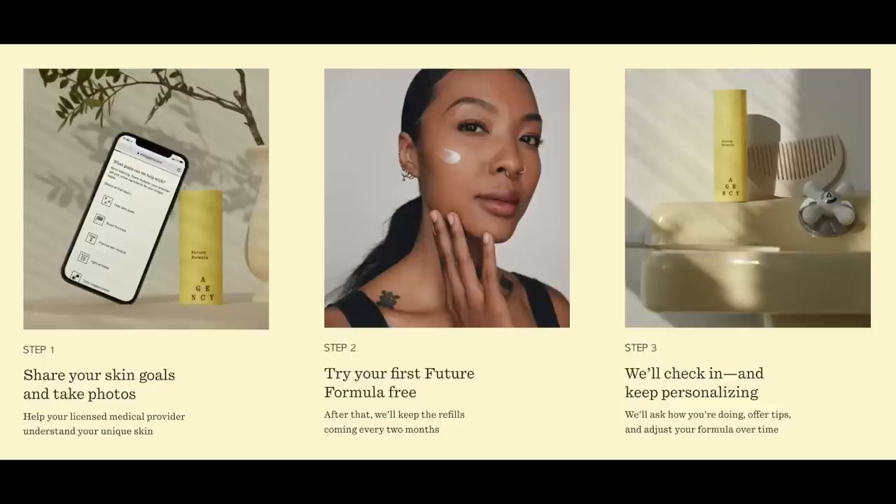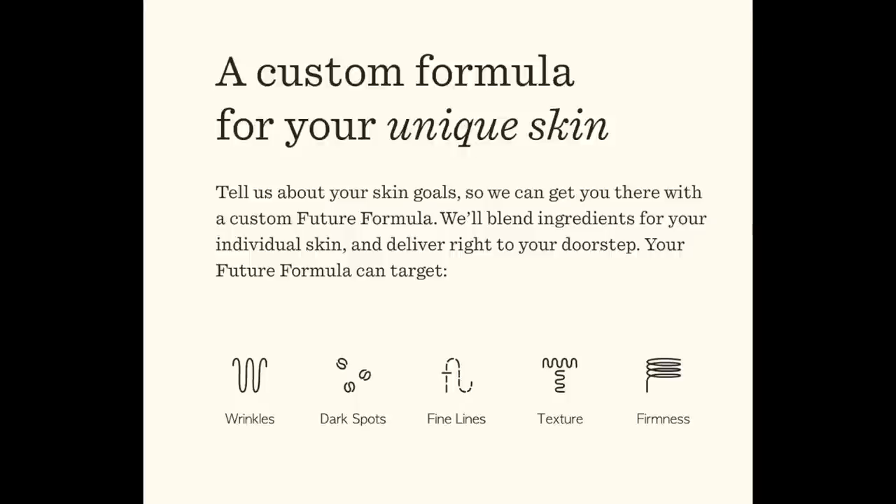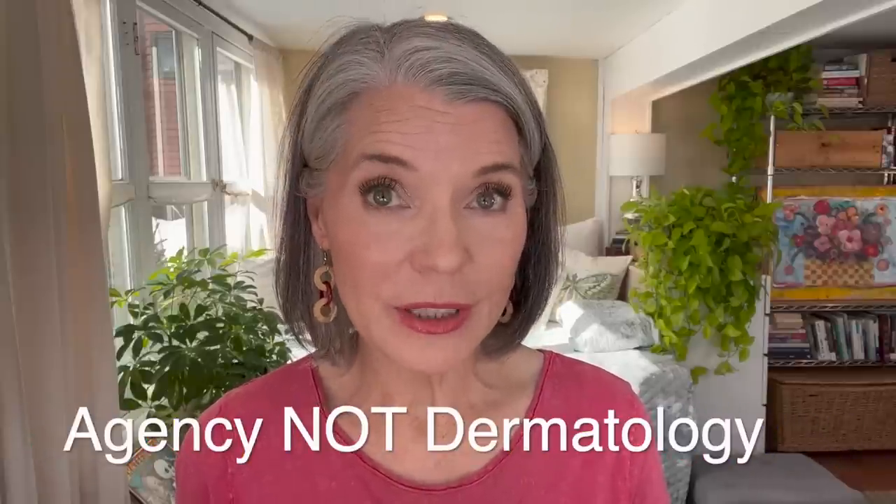You submit photos of your clean face, and a dermatology professional will assess your skin and prescribe a customized treatment cream or creams based on your individual needs and concerns. Agency is a subscription service that is very customizable, both in terms of options for treatment creams and frequency of delivery, and you get your own online dermatology professional who can customize your formulas over time as well as answer any questions.